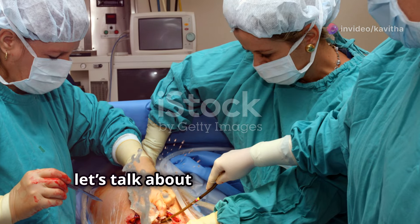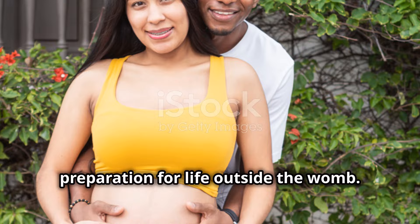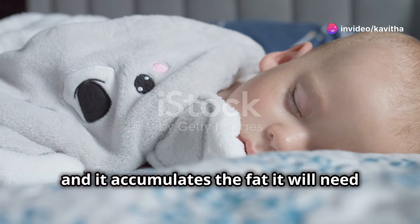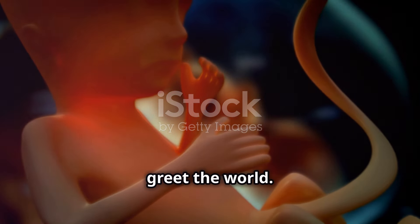Now let's talk about the third trimester. This period is all about growth and preparation for life outside the womb. The fetus's organs mature, and it accumulates the fat it will need to regulate its temperature after birth. By around 37 weeks, it's considered full term and ready to greet the world.